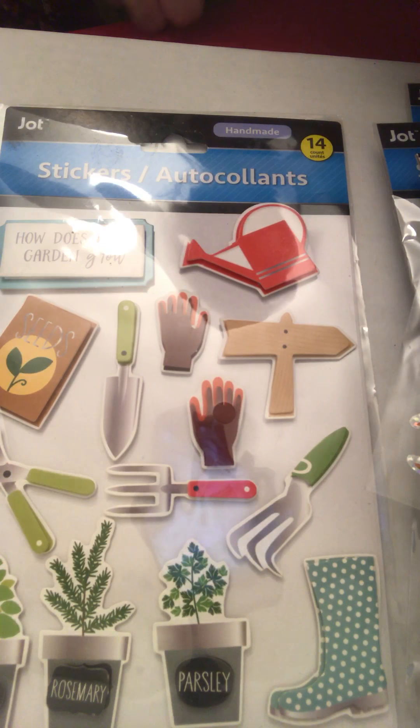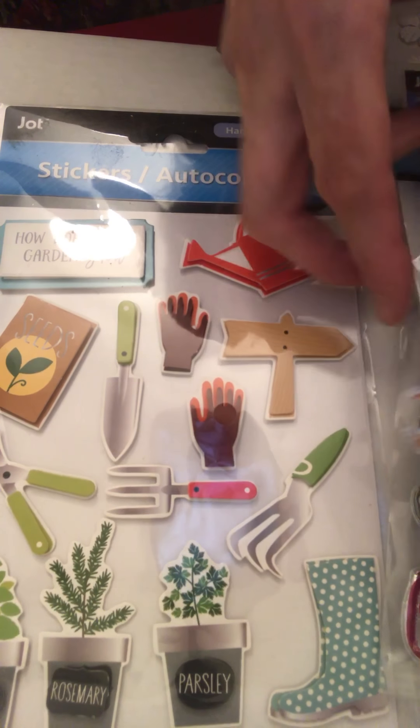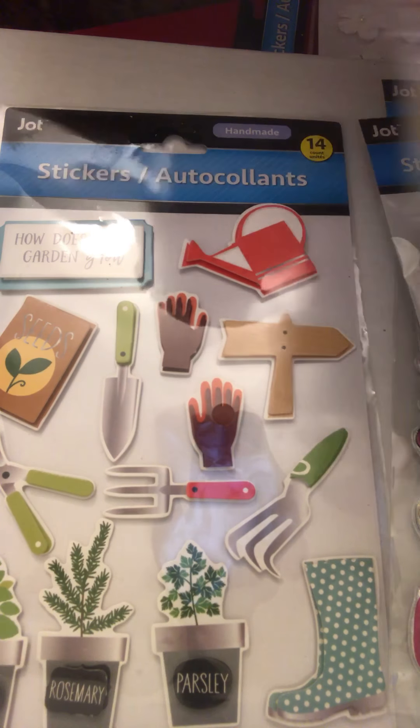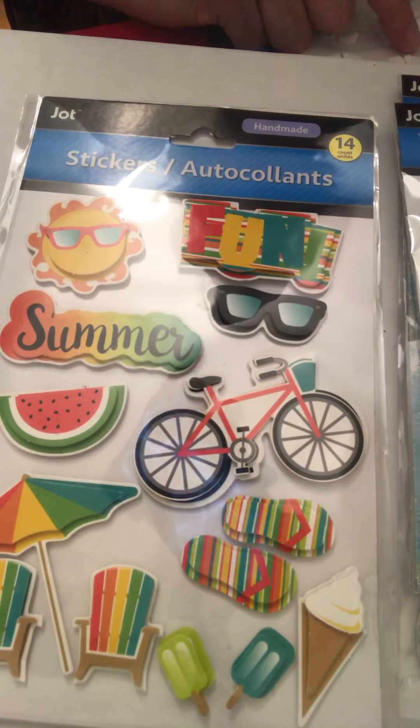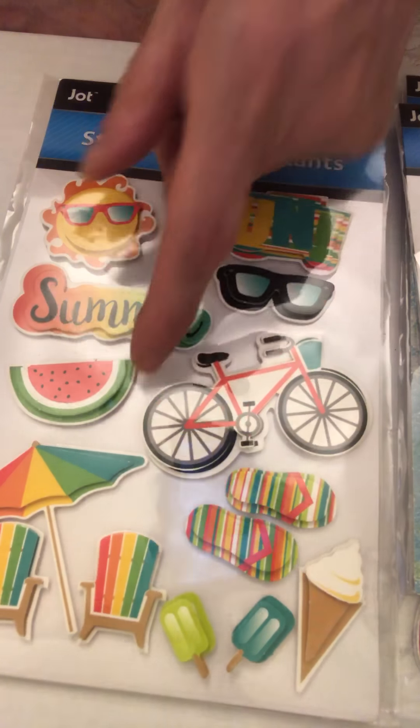There's a gardening set, and this summer set is different — yes, these are two different summer sets, so that's fun. This one has sunglasses, flip-flops, and watermelon.